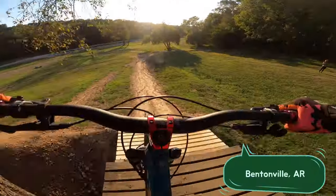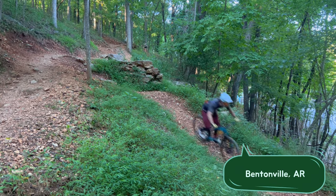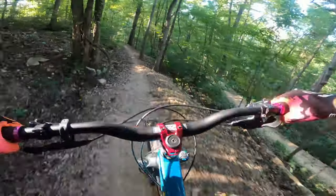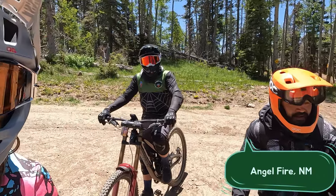This bike absolutely rips. I love it. To me it's the perfect hardtail — it's got the right geometry, and 140mm is the sweet spot as far as suspension goes. I've taken this bike to Bentonville, I've taken it to Angel Fire, and I've even raced an enduro with it. All those videos will be coming out soon.